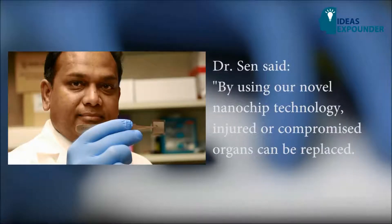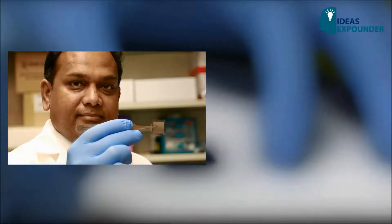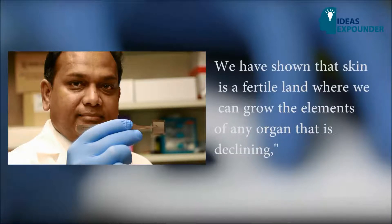Dr. Sen said: "By using our novel nanochip technology, injured or compromised organs can be replaced. We have shown that skin is a fertile land where we can grow the elements of any organ that is declining."